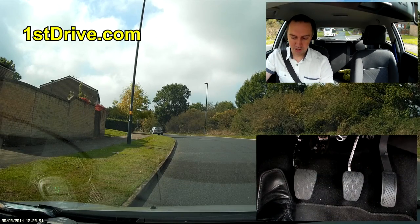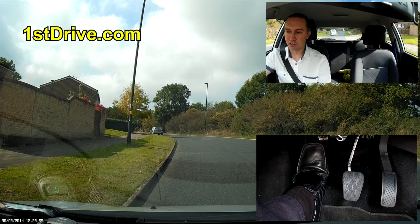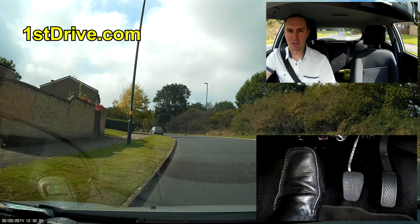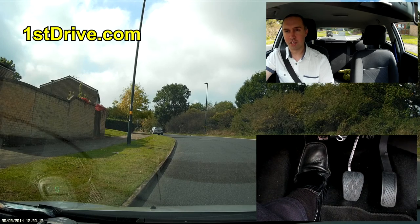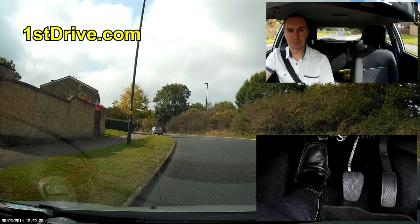I'm going to hold the clutch down to turn the car on. One thing you should know about the clutch — quite handy to know, especially coming up to winter — is that if you hold your clutch down when you turn the car on, it reduces the load on the battery. So if you've got an older battery or your battery is running a bit low on power, holding the clutch down helps your car to start.